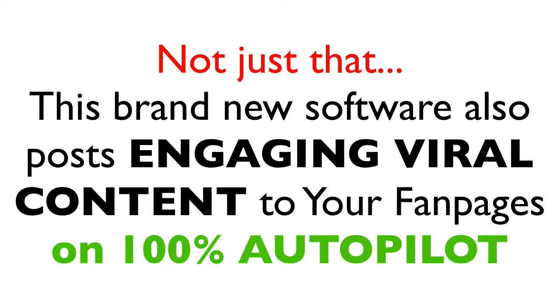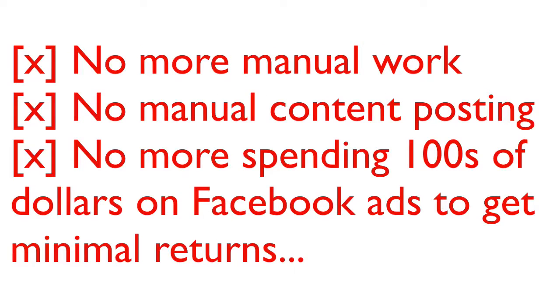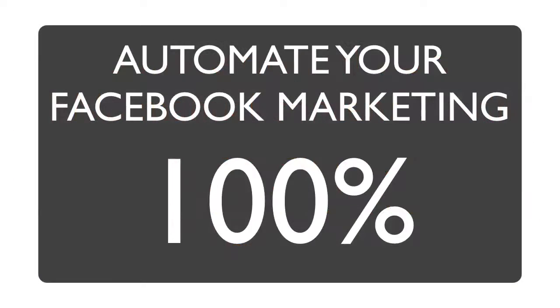Not just that, their brand new software also posts viral, engaging content to any fan page you have on 100% autopilot, making this the only software that manages and grows your fan pages every single day without lifting a finger. This is perfect for newbies as well as experienced marketers. No more manually asking people to like your fan pages, no more posting content manually, and no more spending hundreds of dollars running ads on Facebook to get likes and fans. All this can now be 100% automated.